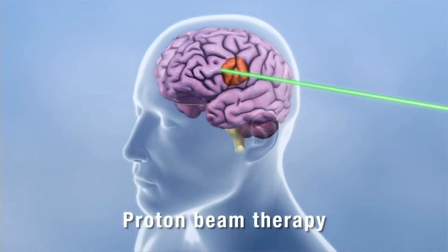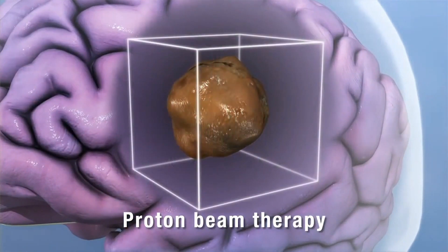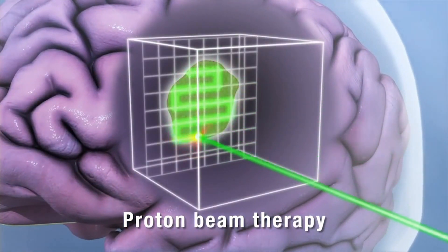With proton therapy, we're using a charged particle called a proton. Protons damage the DNA of cancer cells exactly the same way as x-ray, but they only deposit most of their radiation where protons stop. That means up to 60% of healthy surrounding tissue is being spared from radiation. This 50-year-old technology is only present in 68 centers around the whole world.